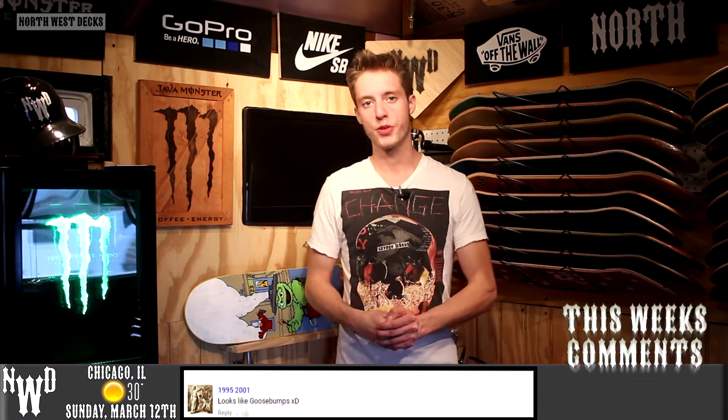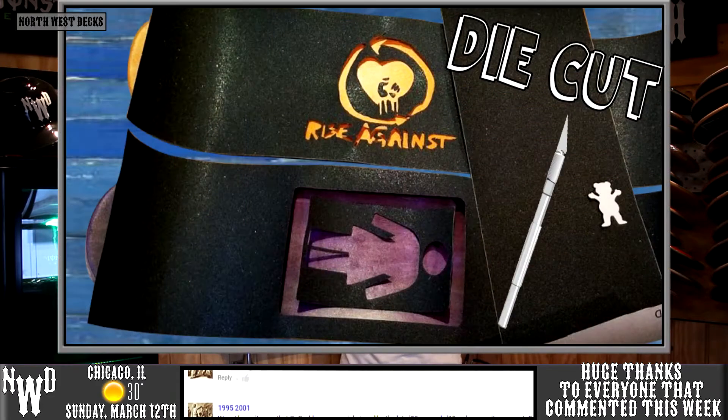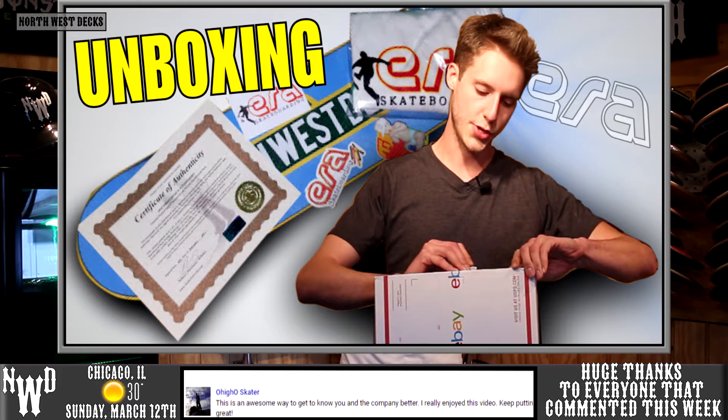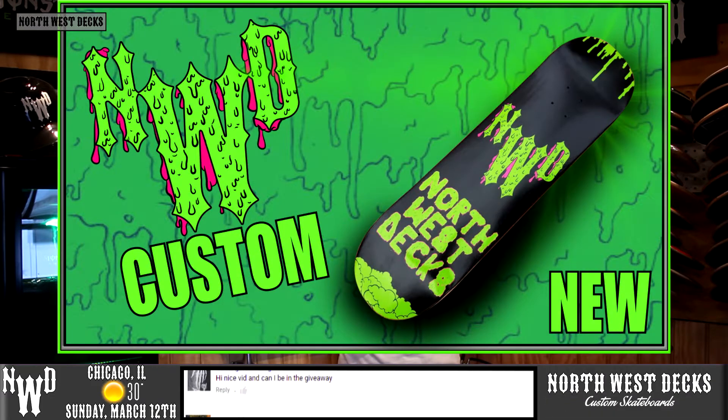Let's do a little recap on our week. On Monday we made three new grip tape die-cut cutouts for our subscribers who won our previous contest. On Tuesday we made a Go Daddy Go skate skateboard deck parody with really cool awesome colors. On Wednesday we did an awesome unboxing from the great Skate Master Nate. On Thursday we showed you guys a brand new Northwest deck slime graphic, which is also our new sticker.